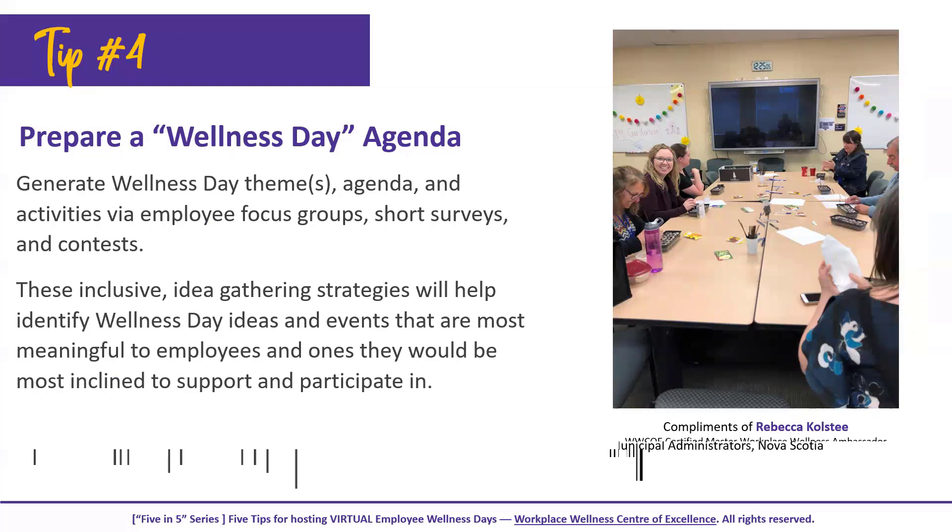Tip four is to have a really solid agenda. One of the best ways to prepare an agenda is to ask your employees for ideas — you could do that through a focus group, short surveys, or even a contest to name the wellness day theme and gather ideas.